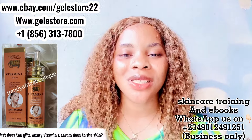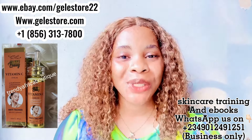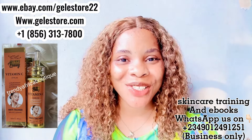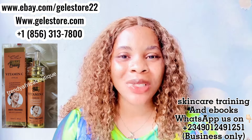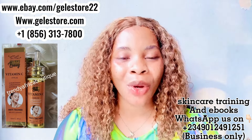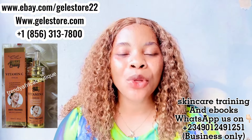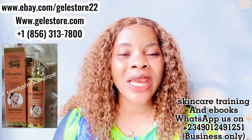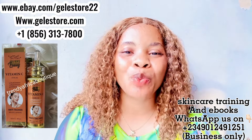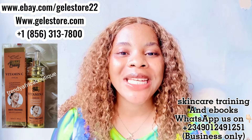What does the Gliss Luxury Vitamin C Serum do for the face and body? This particular serum is one of the best serums in the market right now. It is an anti-aging serum that is super concentrated with 99% vitamin C, which helps to brighten your complexion, soothe and smooth your skin, and repair the skin. It contains vitamin C which helps to protect the skin from sun damage and promote the production of collagen.